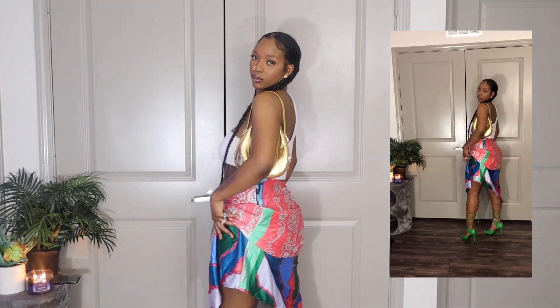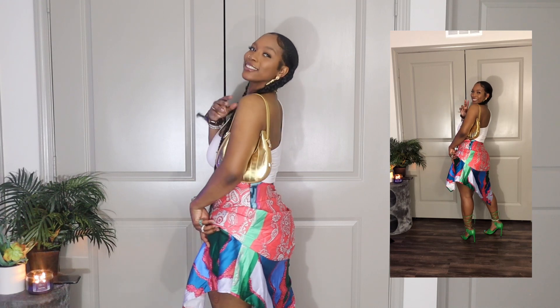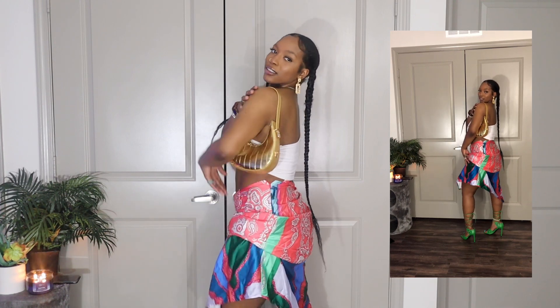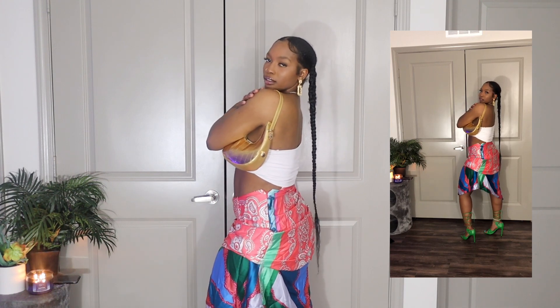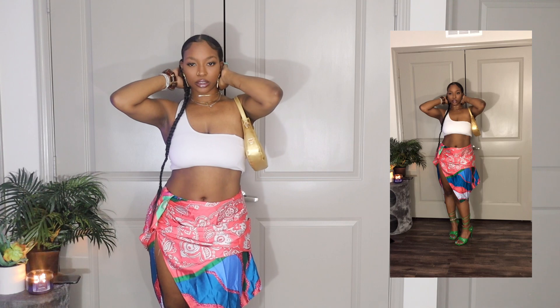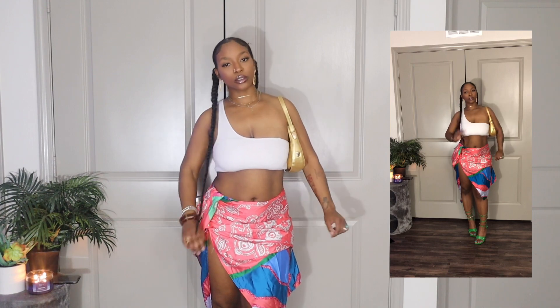This was one of my greatest thrifts I've ever found, other than that coach purse. This skirt — I don't know who threw it away, but whatever, I'll make it work. I paired it with this white top that I got from Sorella. I've done so many things with this top, but today I went ahead and cropped it, and it definitely gave what it needed to give.